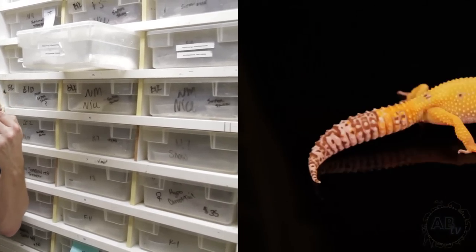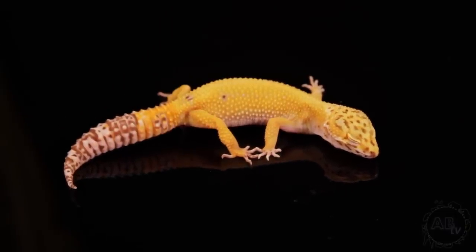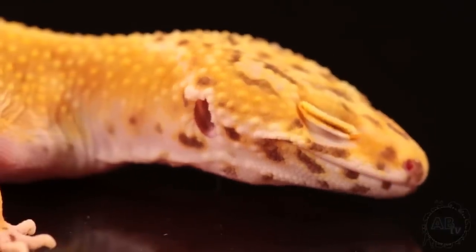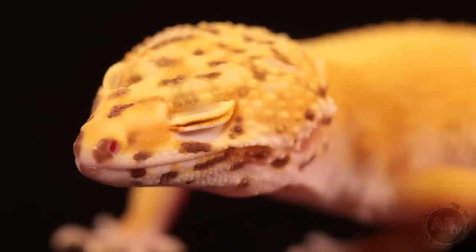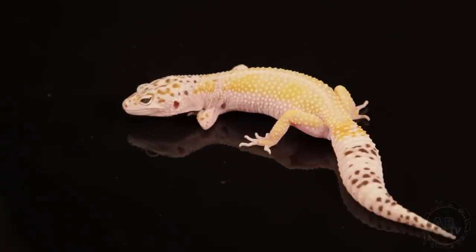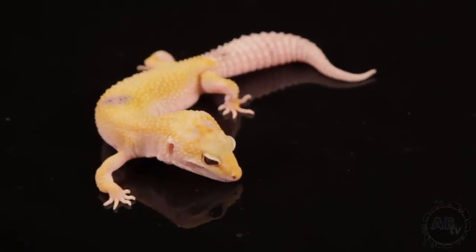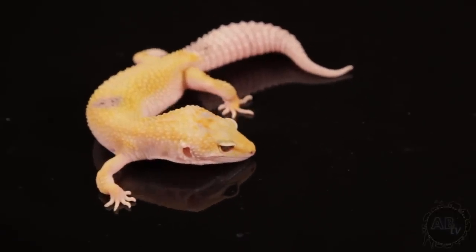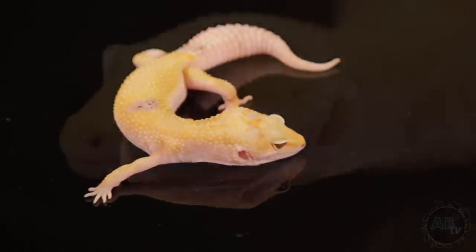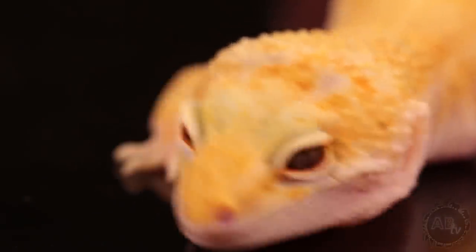This is a sunglow bell. The bell albino is another strain of albino not compatible with the rainwater Vegas or the tremper albino. The sunglow is always when you combine albino and hypomelanistic. Here's a stunning snow hypo white and yellow — those three combinations make for one beautiful animal. Here's a tangerine enigma — the tangerine is polygenic and the enigma is a dominant gene that does both color and pattern. Unfortunately there are some neurological issues with some of the enigmas so we're not reproducing very many of them, but they make beautiful animals.